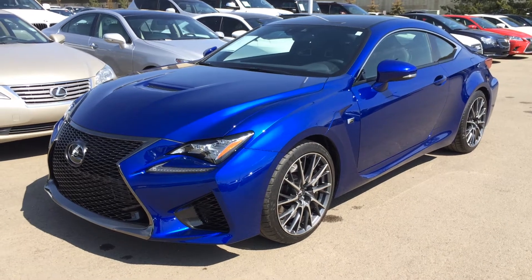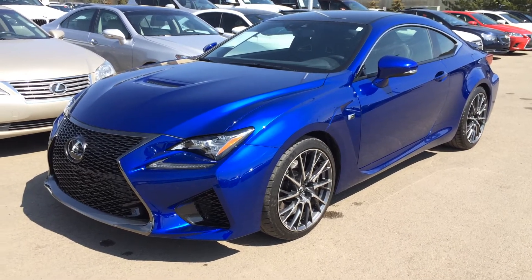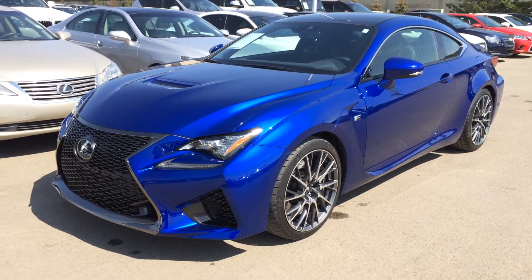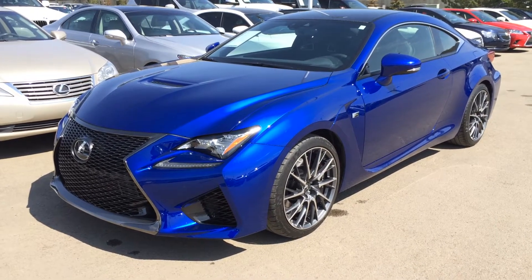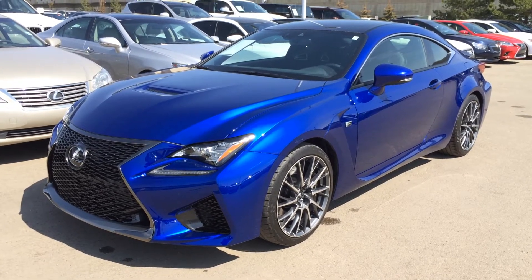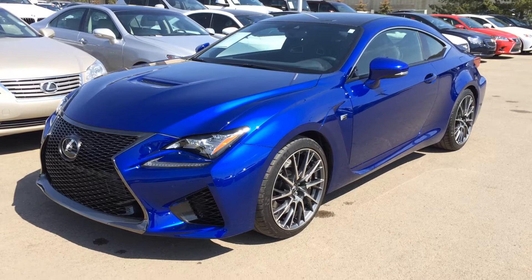Welcome to Lexus of Edmonton. We are located off of 111th Ave and 170th Street in Edmonton, Alberta, Canada. We're looking at the brand new 2015 Lexus RCF. It has an 8-speed automatic transmission, 5-litre V8 engine, delivering 467 horsepower and 389 pound-feet of torque.